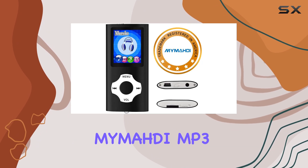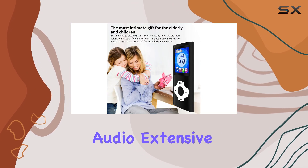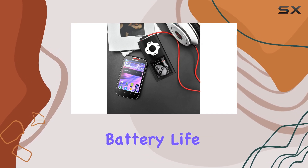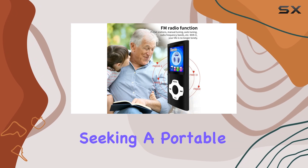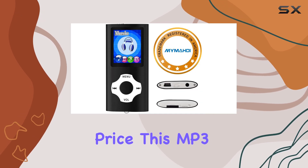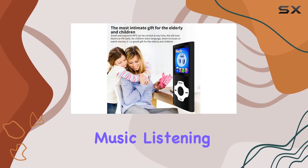Overall, the Mamadi MP3 player is an exceptional device that combines high-quality audio, extensive memory capacity, and an intuitive user interface. Its long-lasting battery life and reliable warranty make it a top choice for music lovers seeking a portable and durable music companion. With its impressive feature set and affordable price, this MP3 player is a must-have for anyone looking to enhance their music listening experience.